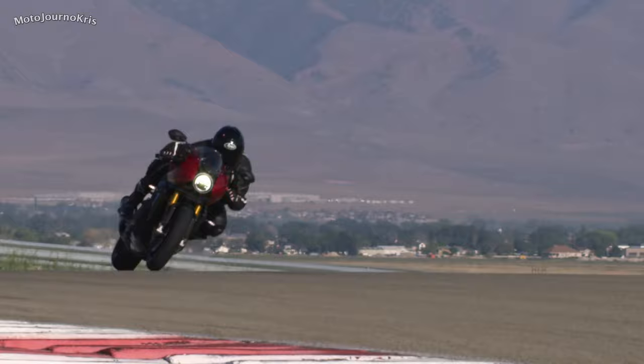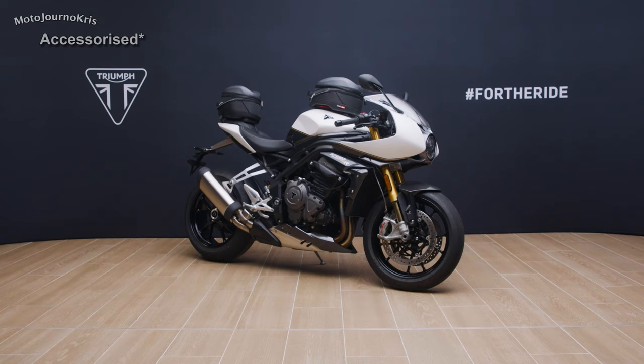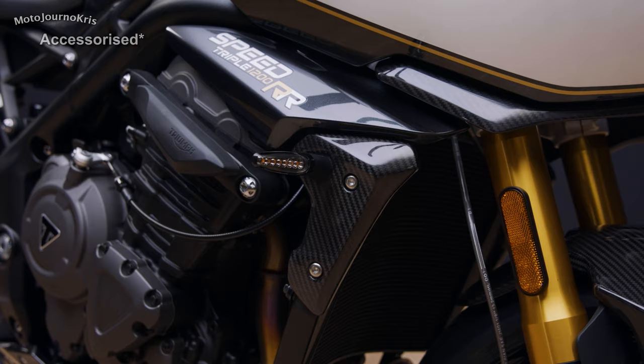That's almost a £3,000 premium on top of the previous top-of-the-line RS. In Australia, that's AU$32,490 for the white, and an additional AU$400 for the red, and it's worth noting our pricing is ride-away, so that's an out-the-door price. So what's on offer? It starts with the 1160cc triple cylinder, up from the RS, pumping out an impressive 180 ponies alongside 125Nm of torque.